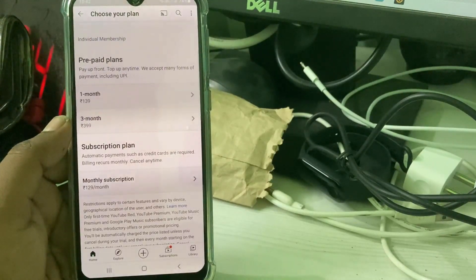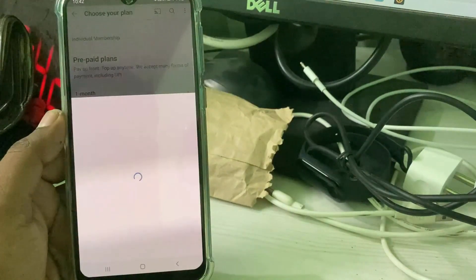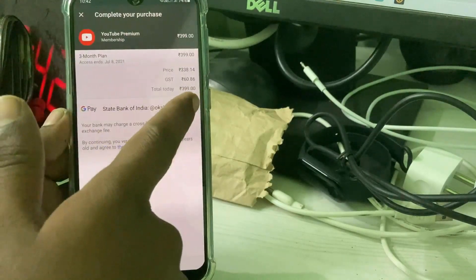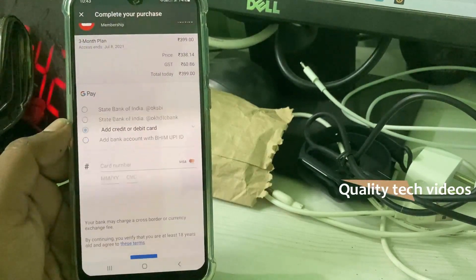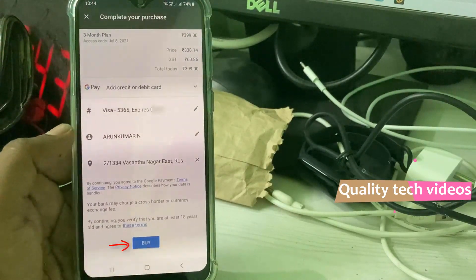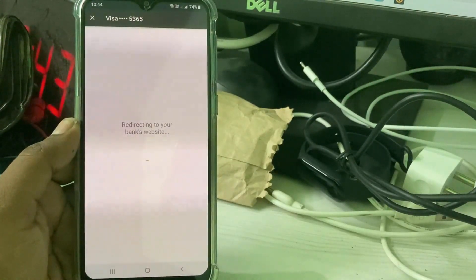A very simple method — just select your monthly plan, and it shows the exact price details. Press the arrow mark, then try to add your credit card details for making this payment. Once you enter the details, click to buy and it starts connecting.